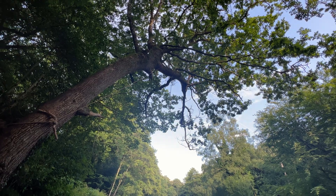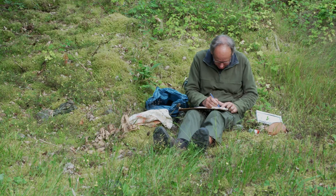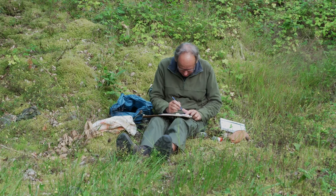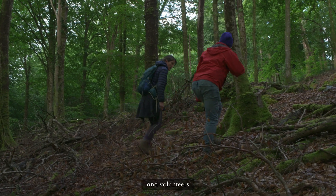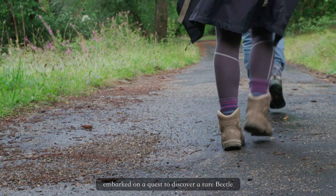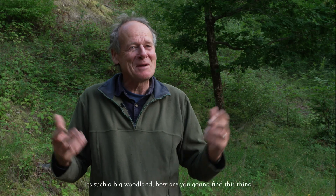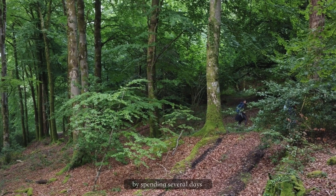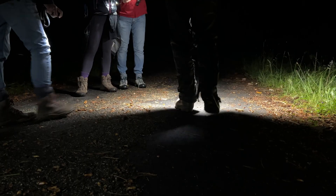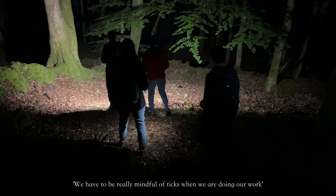In 2022, a team of conservationists, naturalists and volunteers embarked on a quest to discover a rare beetle in the vast Dartmoor National Park. By spending several days and challenging nights — we have to be really mindful of ticks when we're doing our work.